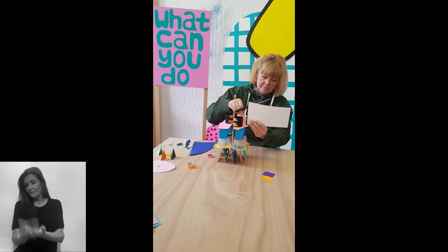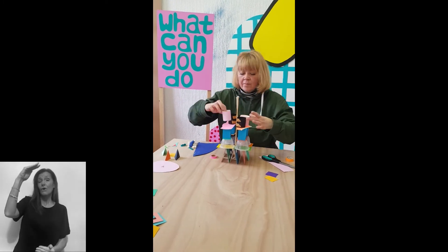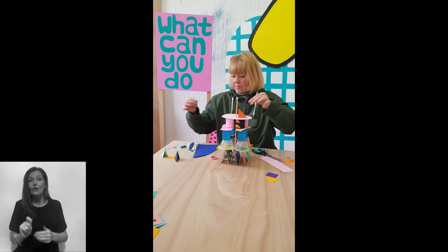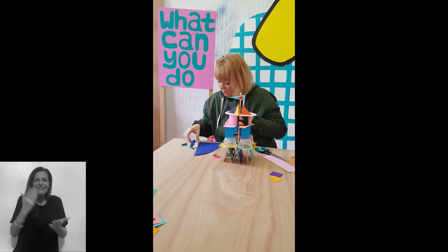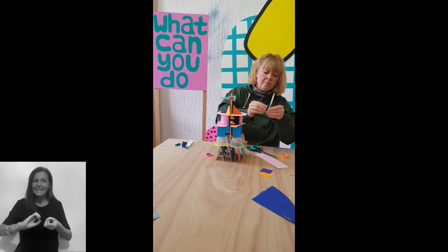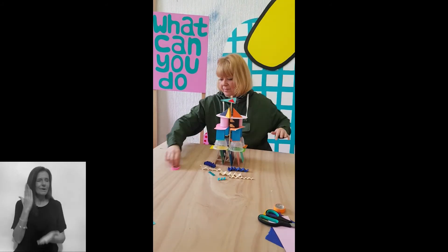Your tower can be any size and colour. You can decorate it, paint it, draw on it — just let your imagination go wild. Be experimental and have lots of fun. I'll be judging all the entries and picking a winner, so I'm really looking forward to seeing your creations.